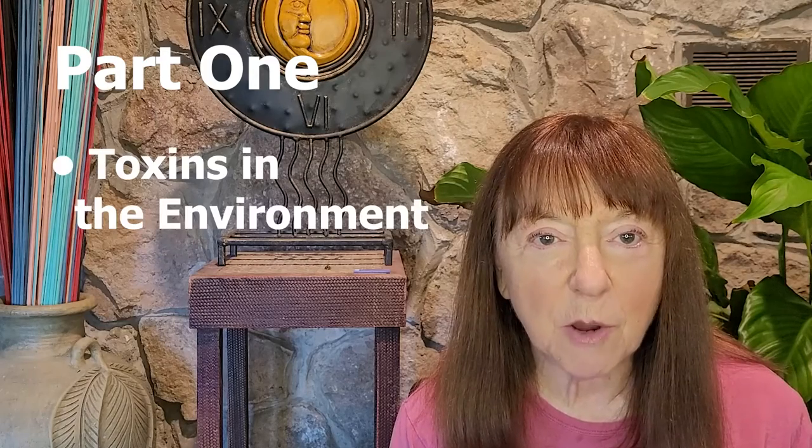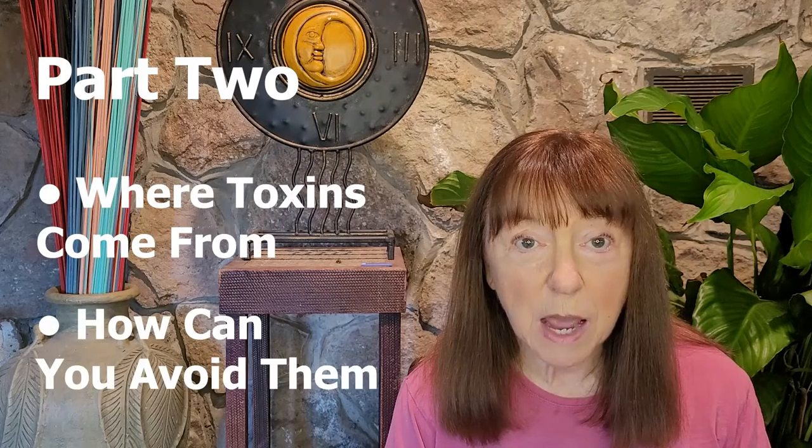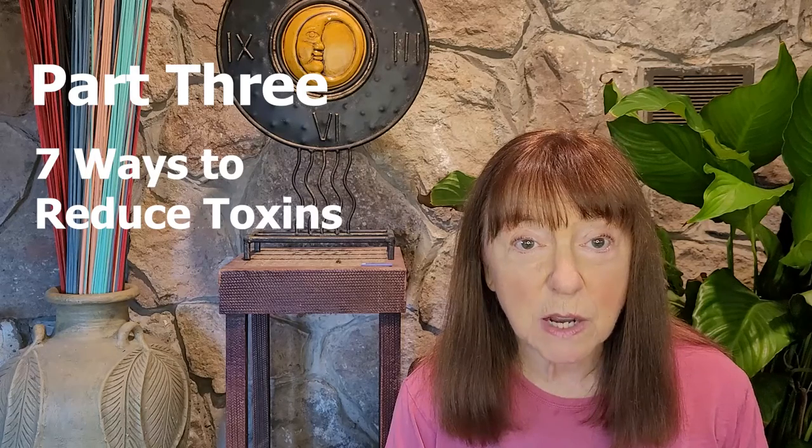I'm Dr. B and this is the third video in the three-part detoxification series. In part one, you learned about the toxins in the environment and the impact they have on health. Part two gave you practical ideas of where these toxins were and how you can avoid them. In this final part three, you're going to learn seven ways of how you can reduce the toxins in your environment and your life. Let's dive in.